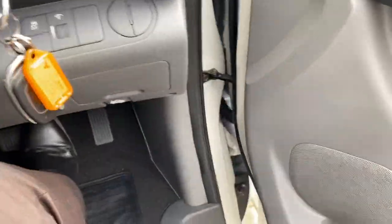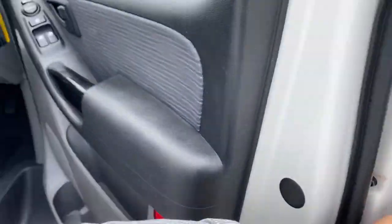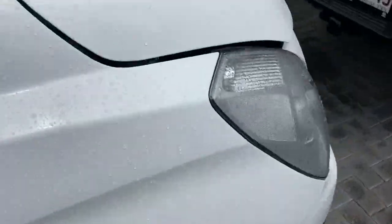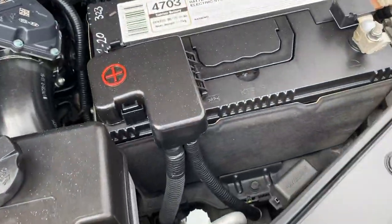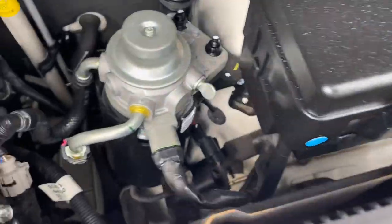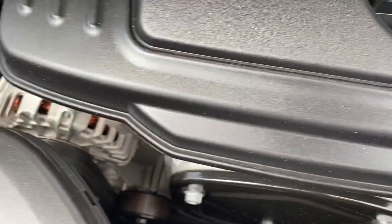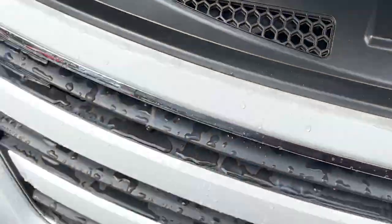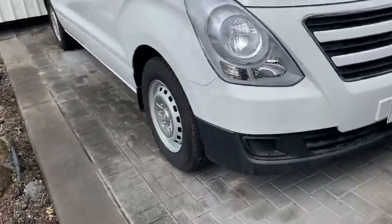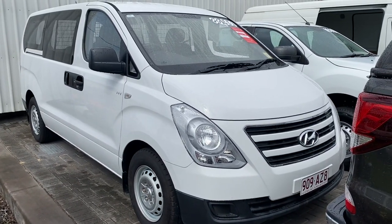Handbrake all in there for you — very clean, neat and tidy. I'm just going to quickly show you the engine bay so you can hear and see there aren't any funny ticks or noises. There you have your virtual tour on the iLoad — hope you enjoyed it and I'll talk to you soon, thank you.